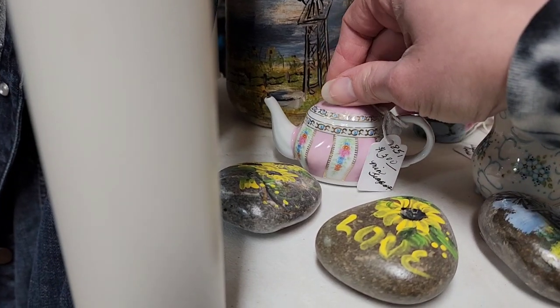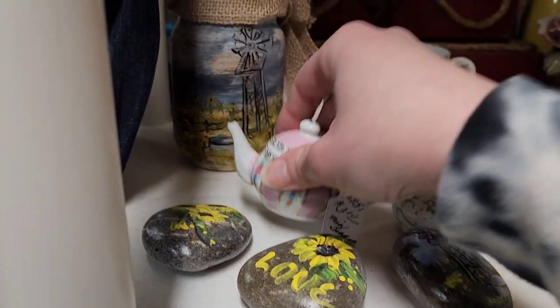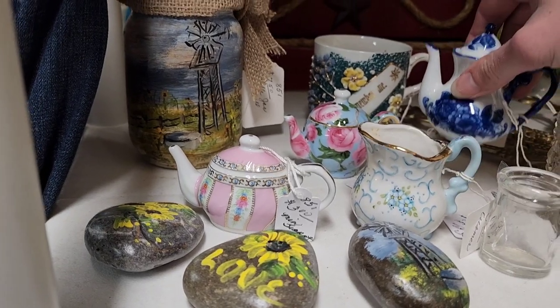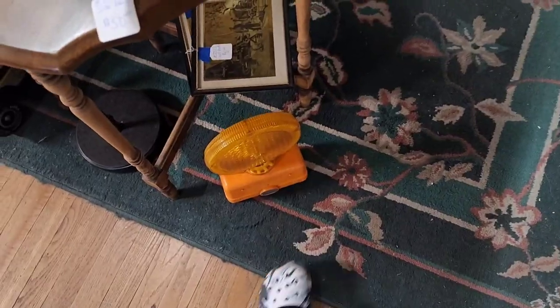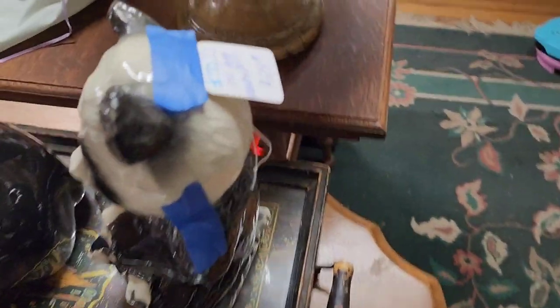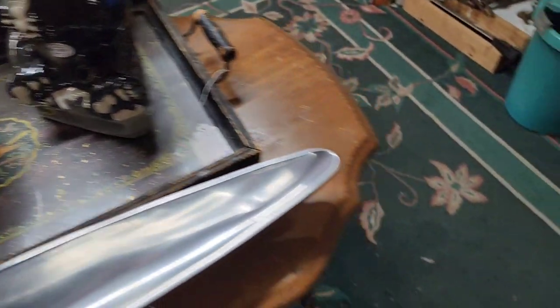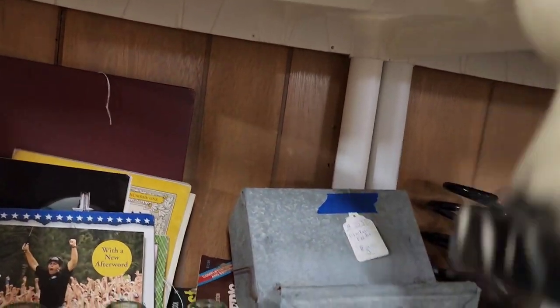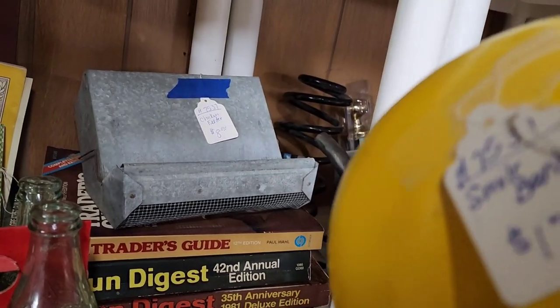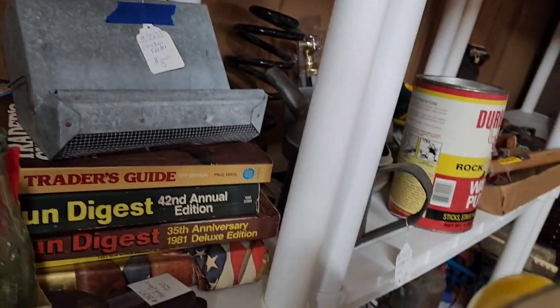I wish the little teapots' lids came off but they're all one piece. When I'm in this antique store I can't do comps because my phone is really slow in here — I think it's because of the building, which is fine. $24 on this panda decanter; I've never seen one look like that — it kind of looks like a raccoon. Smiley face — it's a piggy bank. They want $17 on it.